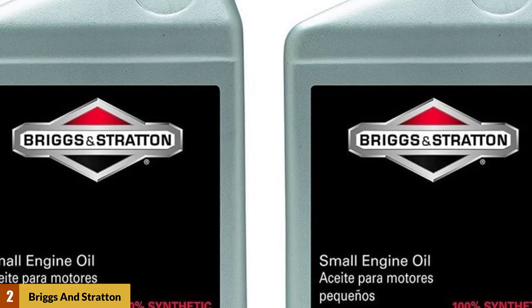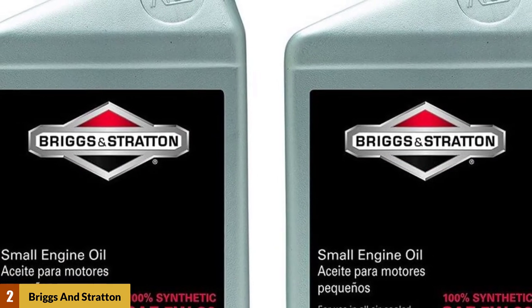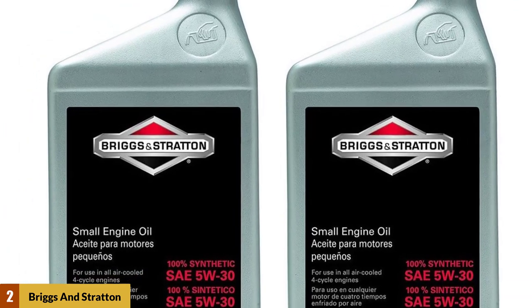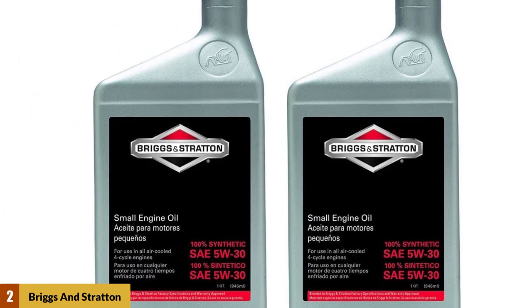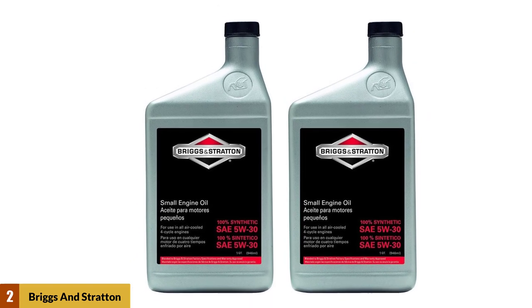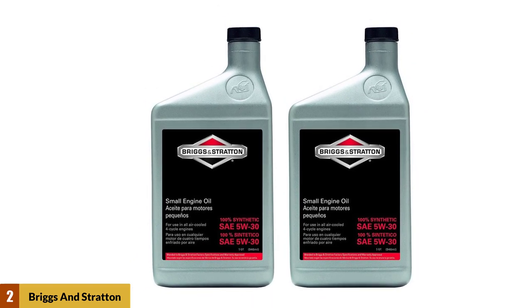Key features include: stops varnish and sludge buildup, great in cold conditions, good enough for riding lawnmowers, a good choice for cold startups, equally efficient in warm weather conditions, and limits friction while preventing overheating.